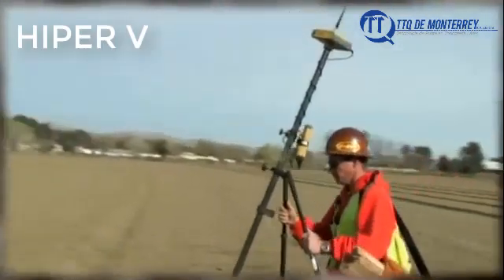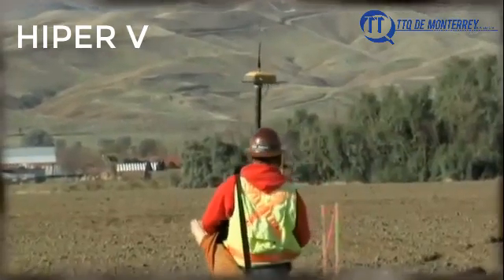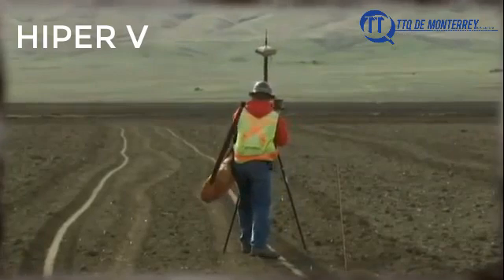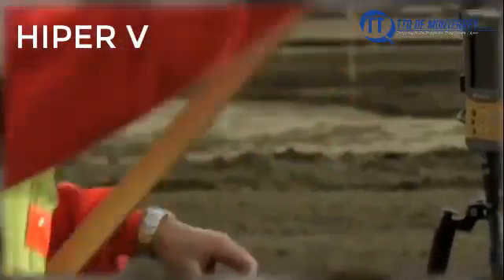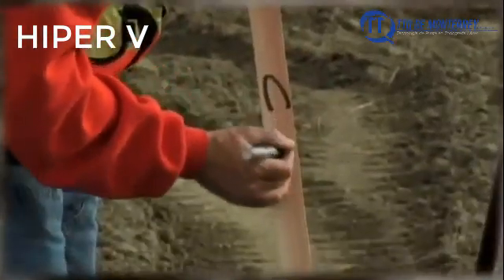Topcon's Hyper series of receivers was the world's first to completely integrate the GNSS receiver, antenna, batteries and radio all in one small lightweight housing. The Hyper was extremely agile and became the world's most popular RTK rover.